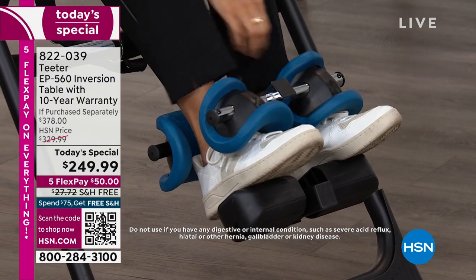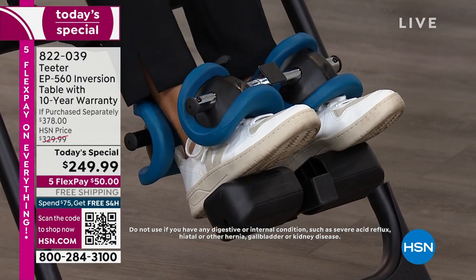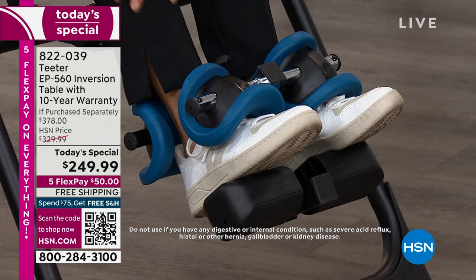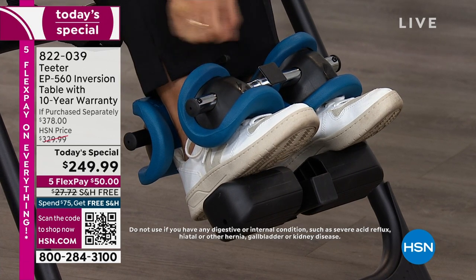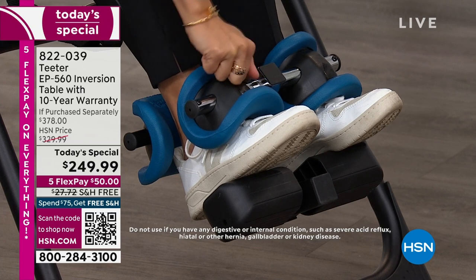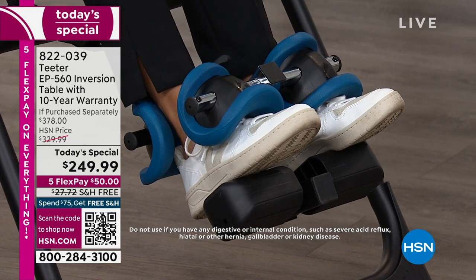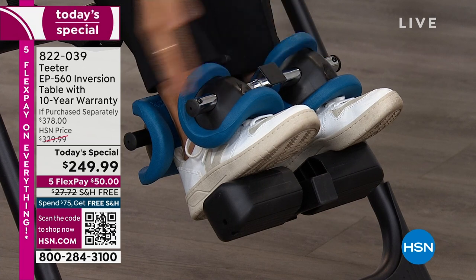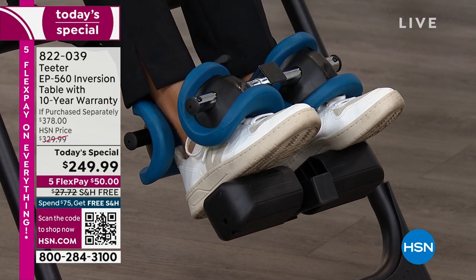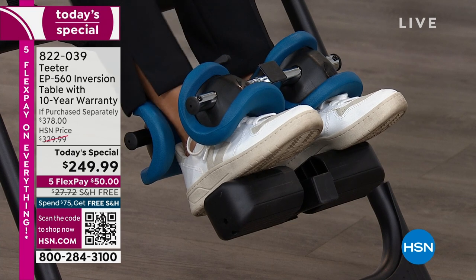We've been doing this for 42 years, and the ankle system was designed in the last five years. There's foam inside and a hard outer court. It's not just pinching at the ankles — it's actually rolled to the top of your foot and cupped around the back. It's very comfortable, cradling rather than clamping.